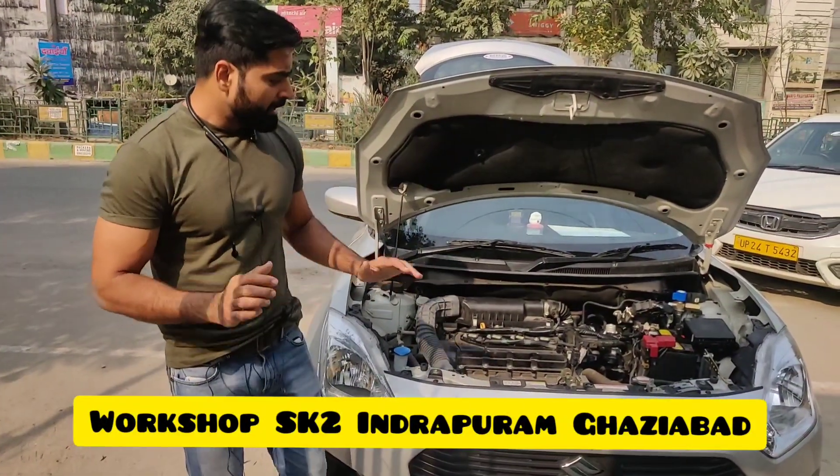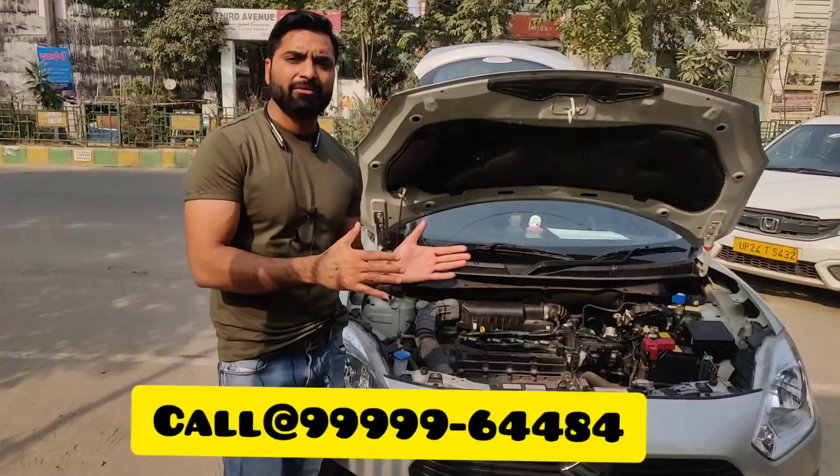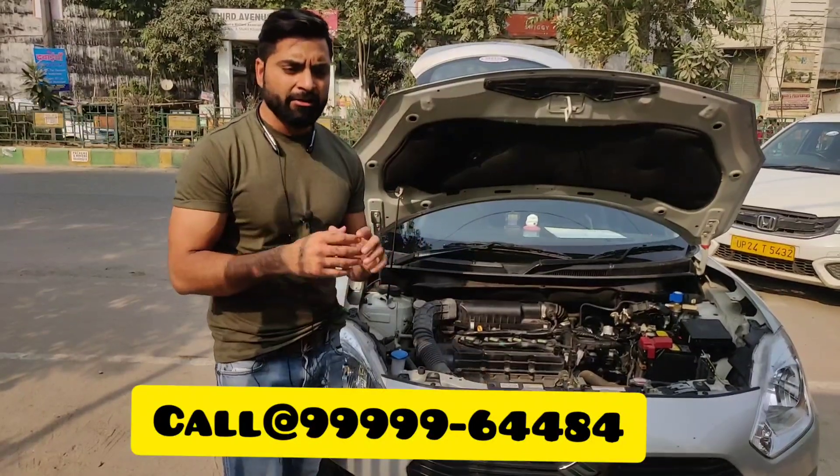Guys, for sequential kits, the technology remains the same across all brands — whether it's a cheaper brand or an expensive one. The difference, wherever it exists, comes down to the fitting quality.